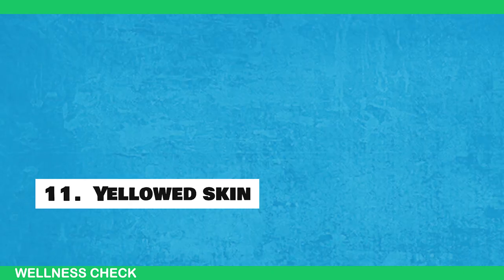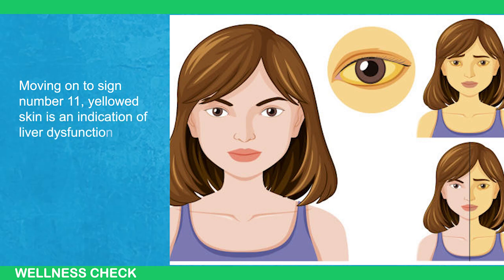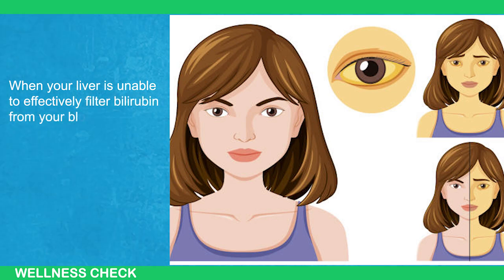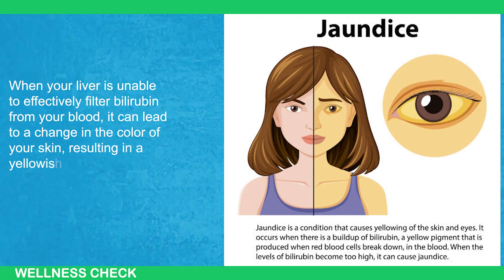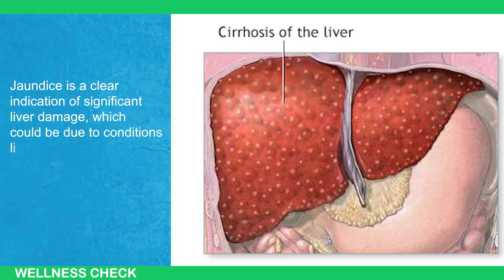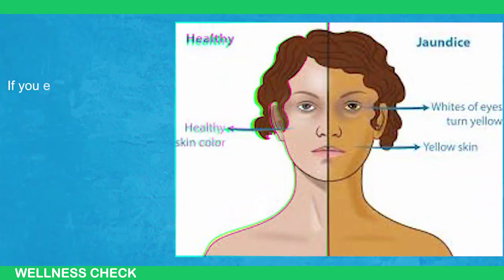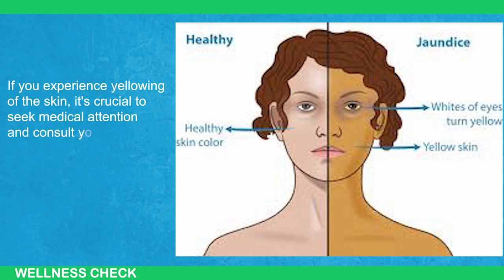Sign 11: Yellowed Skin. Yellowed skin is an indication of liver dysfunction. When your liver is unable to effectively filter bilirubin from your blood, it can lead to a change in the color of your skin, resulting in a yellowish hue known as jaundice. Jaundice is a clear indication of significant liver damage, which could be due to conditions like hepatitis, cirrhosis, or drug or medication poisoning. If you experience yellowing of the skin, it's crucial to seek medical attention and consult your doctor.